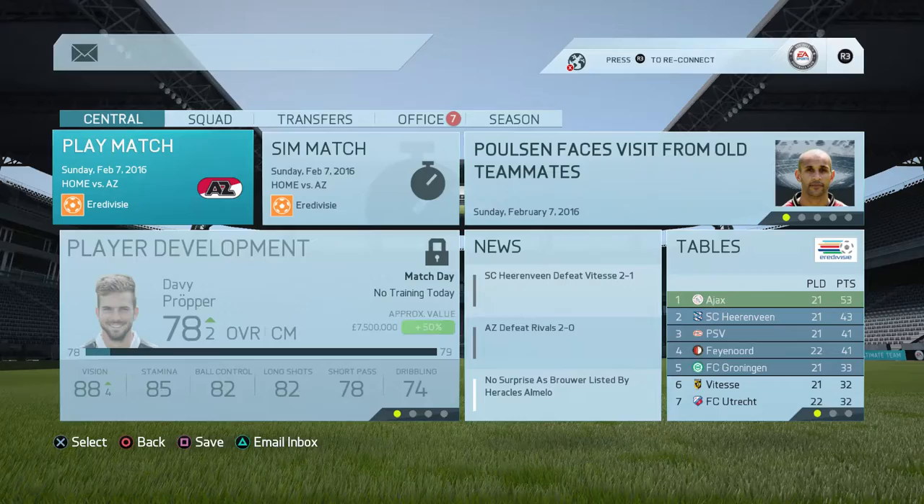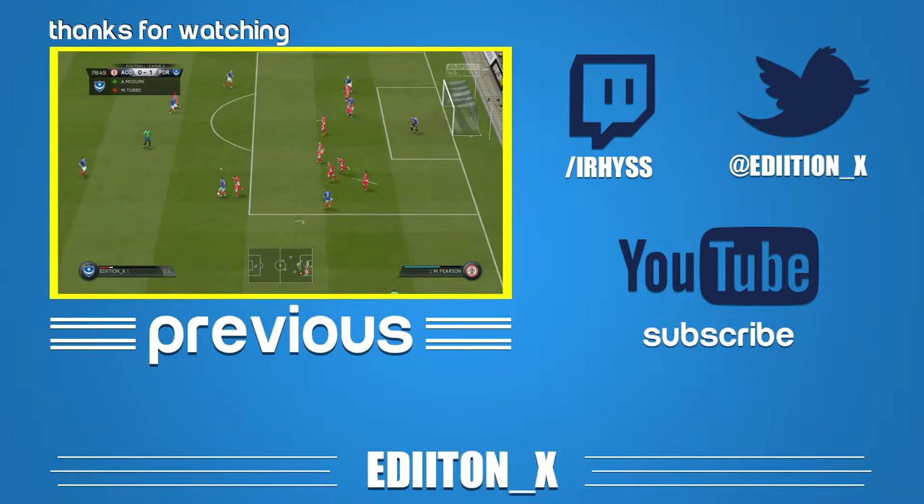Don't forget to like, comment, and subscribe. There was a free kick here - this was absolutely fantastic play. We're running to the camera - you know what time it is!